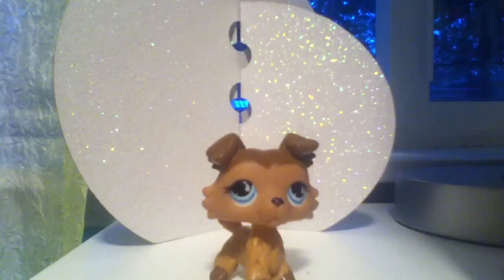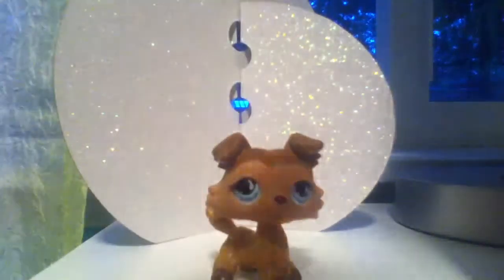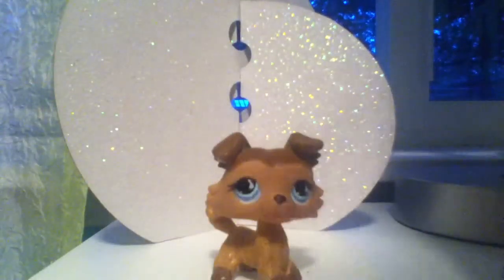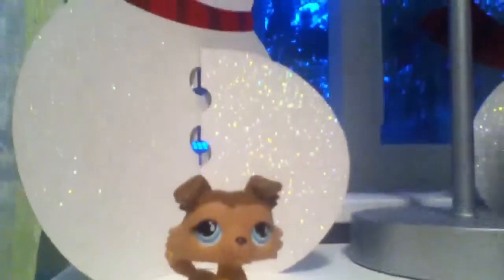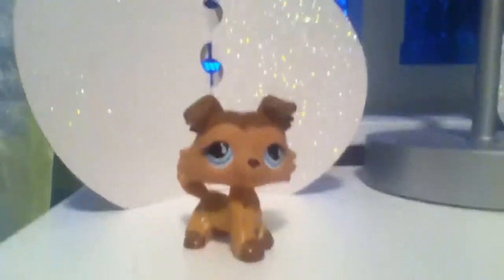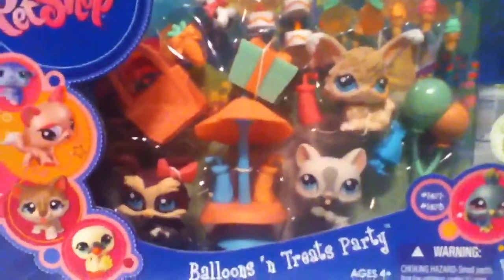So first I'm gonna show you the smaller one, which was $5. I really like it, it's really cute.